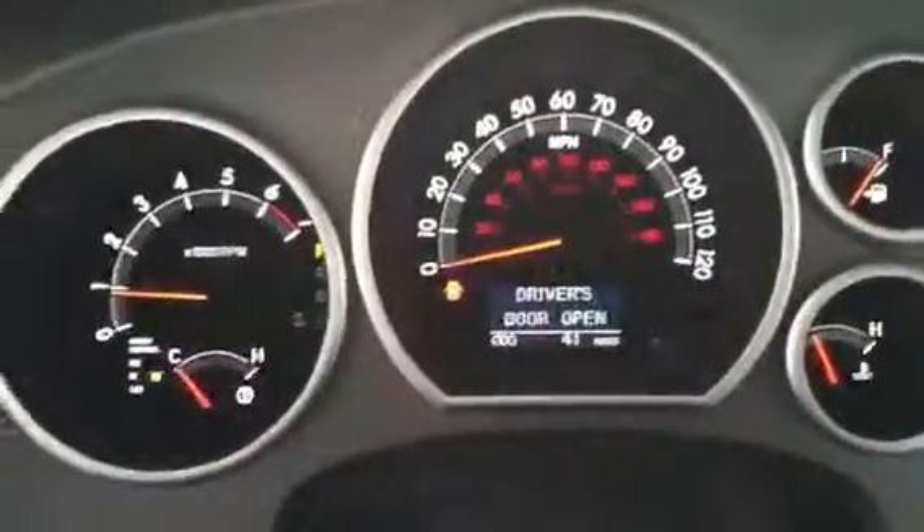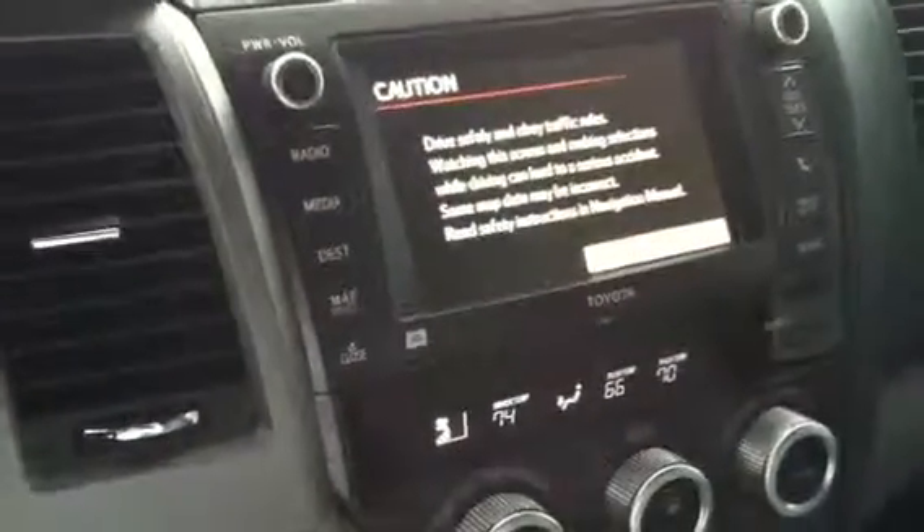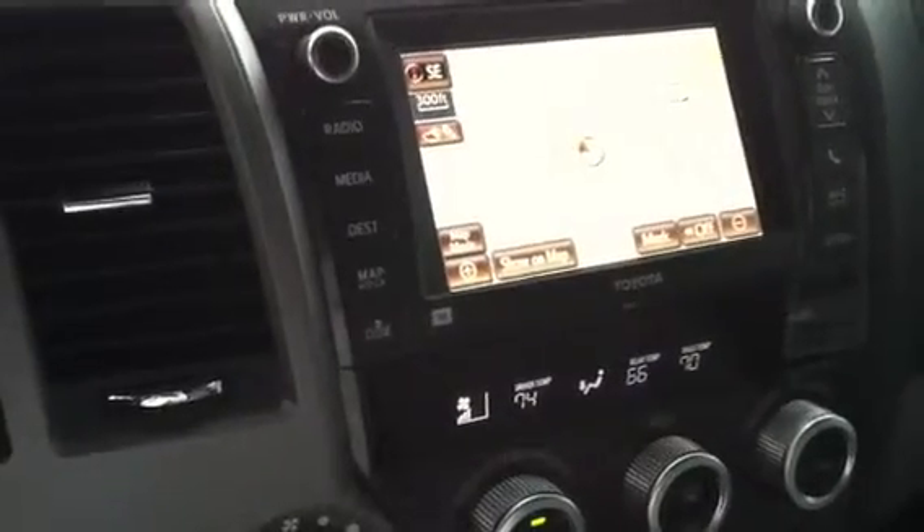You can see the mileage is 41 miles. On the inside, you have the navigation system. This one has nav traffic — that's a 7-inch screen, and it's a premium. We do have the JBL speakers.